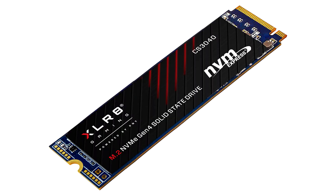PNY launches the XLR8 CS3040 M.2 NVMe Gen 4x4 SSD. PNY today announced the launch of the XLR8 CS3040 solid-state drive, which will deliver next-generation speed and ultra-high performance demanded today.